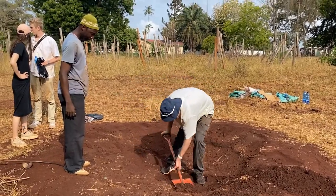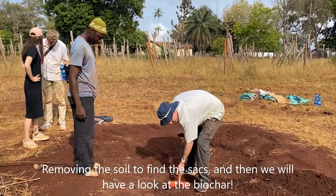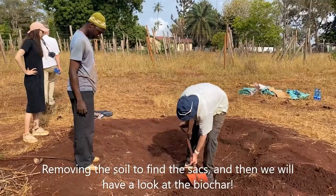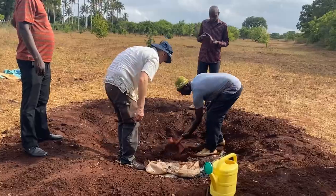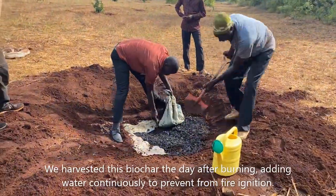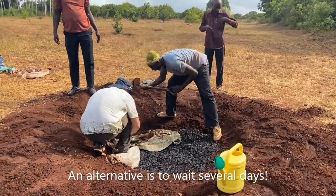What are you doing, Dégard? Removing the soil to find the sacks and then we will have a look at the biochar. We harvested this biochar the day after, adding water continuously to prevent fire ignition. An alternative is to wait several days.